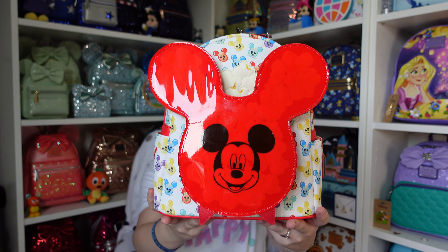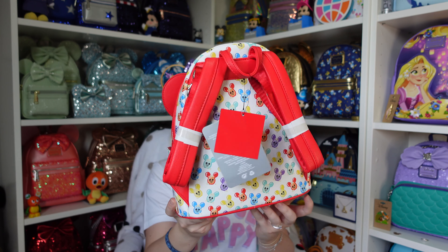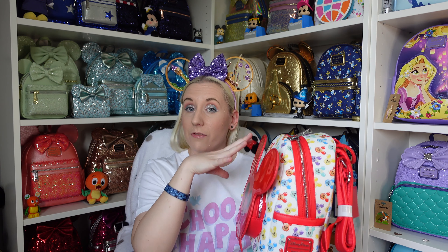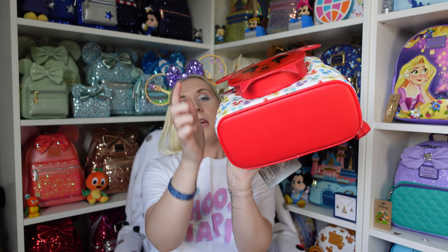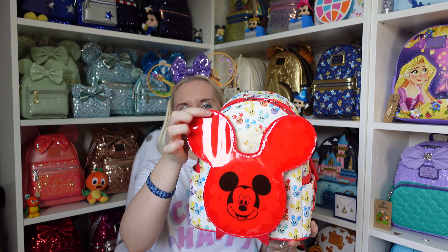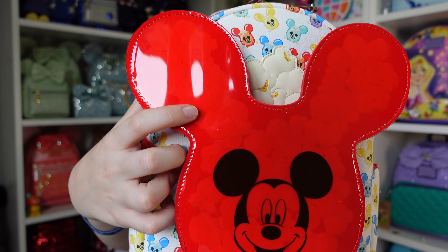I'll do a quick 360 to show the whole thing, sorry if it's reflecting a bit. This one is an all-over print. All of them will have the same popcorn bucket on the front, but the placement and colors will be different on different backpacks. The full print is gorgeous. The bottom is just a plain red color, very similar to the popcorn bucket up top. It has 'Disney Parks Lounge Fly' on the side because it's one of the parks collection. Very faintly you can see the outline of some popcorn within the popcorn bucket.